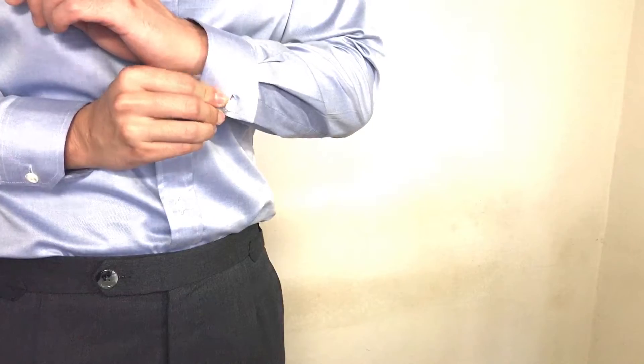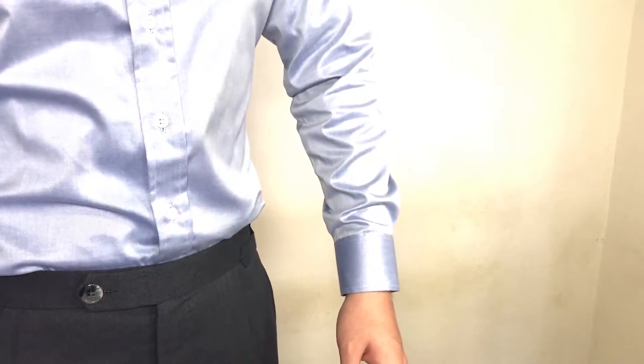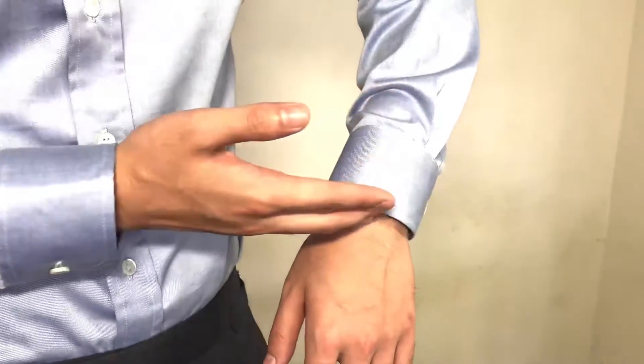The perfect length of your sleeve is when you button up your cuff — the cuff ends right at the end of your wrist, above your hand.